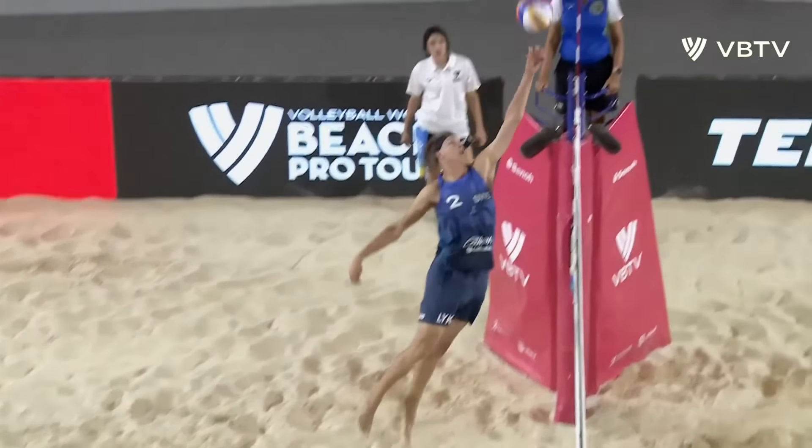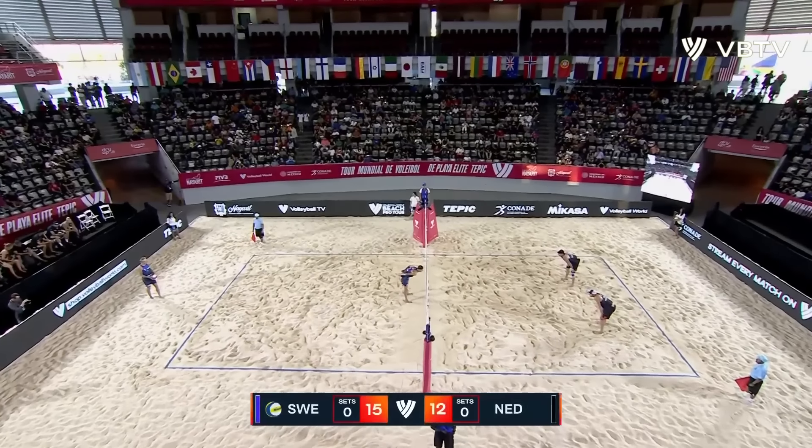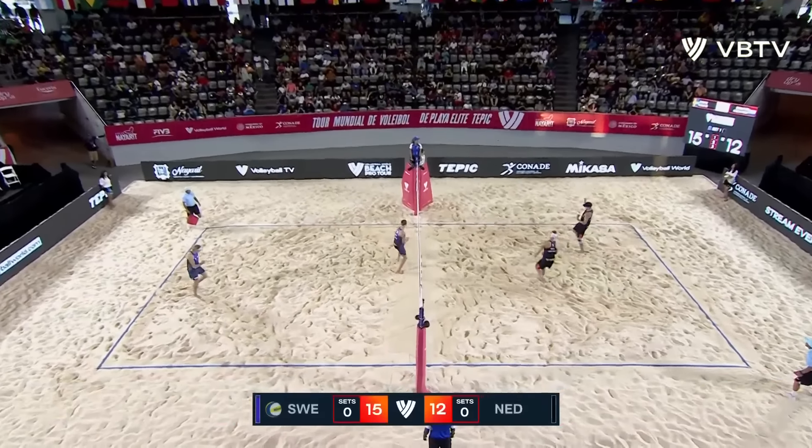Let's have a look. What a press that is from Helbig — the little Statue of Liberty pokey from Helbig right on top of the net. It has not been a big run by Sweden; it's just been a side out and an earn, a side out and an earn.